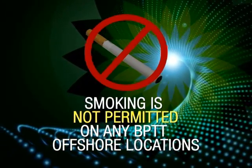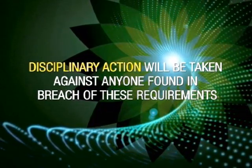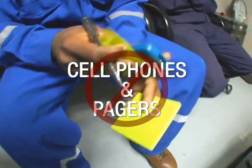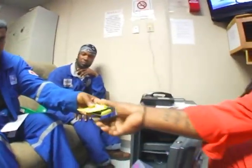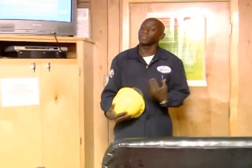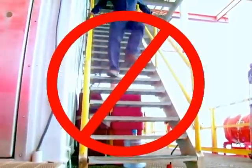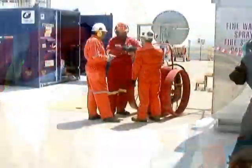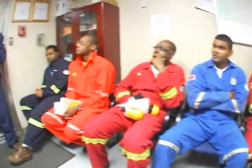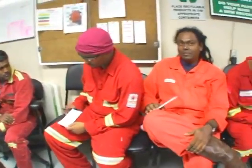Gloves, where required. Clear safety glasses with side shields. Air plugs or ear muffs. For your own safety, the wearing of jewellery, with the exception of watches with non-metallic bands, is not permitted. No illegal substances or alcoholic beverages are allowed on the facility. Smoking offshore is illegal and is not permitted on any BPTT offshore locations. Disciplinary action will be taken against anyone found in breach of these requirements. The use of cell phones and pagers is prohibited aboard the platform. These items must be lodged with the helicopter landing officer for the duration of your visit.